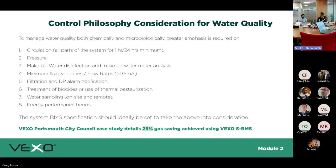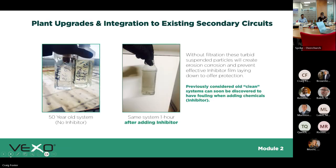On filtration and DP alarm notification: BSRIA guidelines specify you should have some form of alarm on your filtration. If you've got side-stream filtration, you need an alarm to tell you when that filter is blocked so someone can go and replace it.